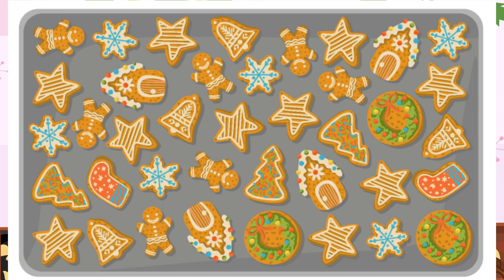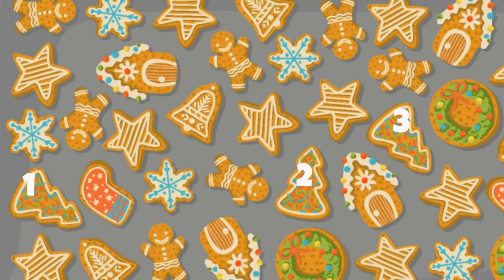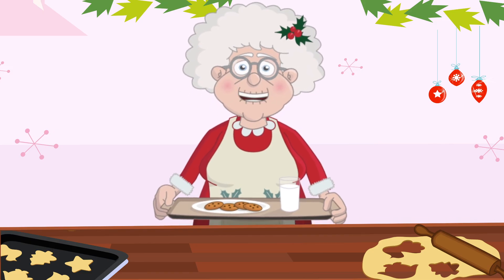Can you help me count how many tree-shaped cookies we have? Count with me. 1, 2, 3. Fantastic. You're so good at this.